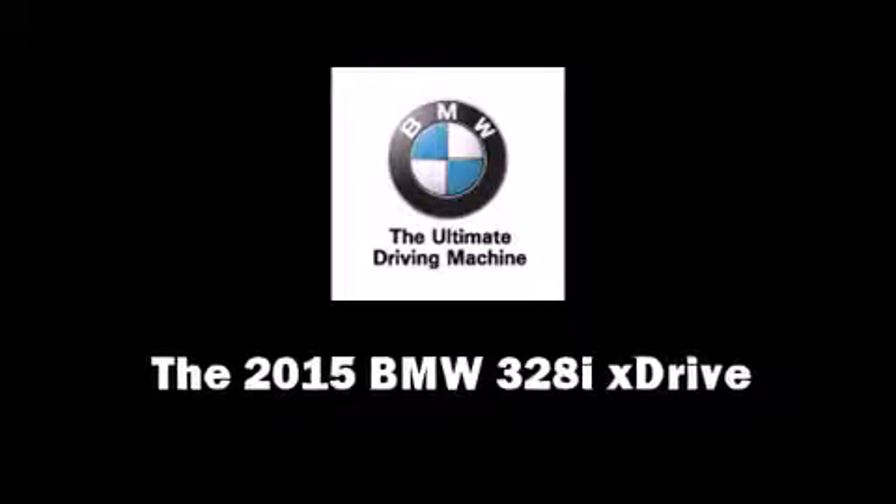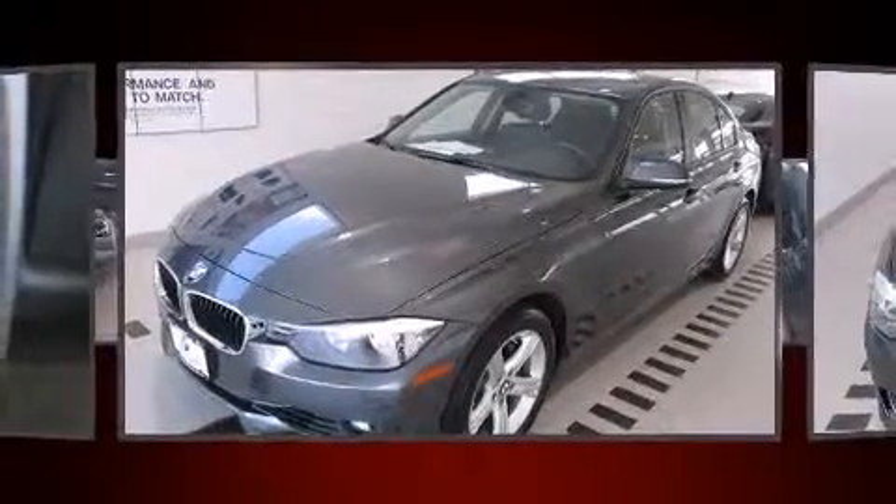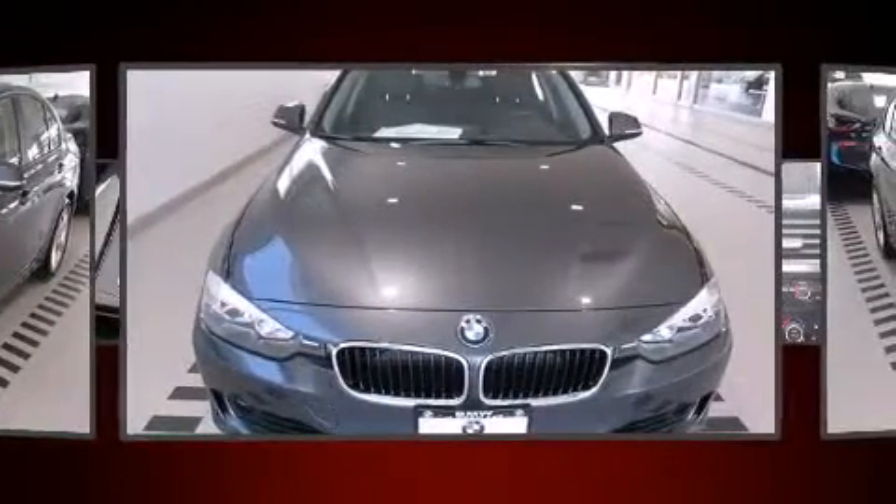Take command of the road in the 2015 BMW 328i xDrive. This four-door, five-passenger sedan is waiting for you to take home.